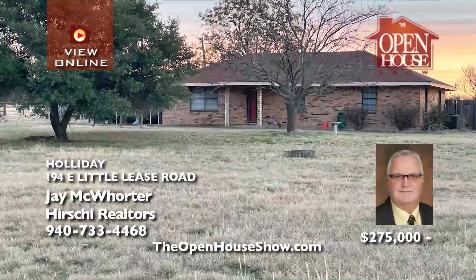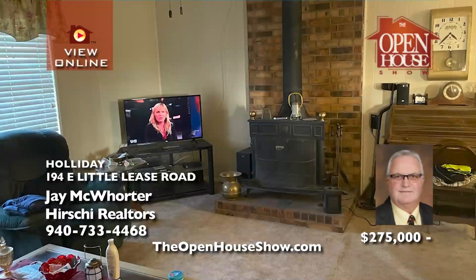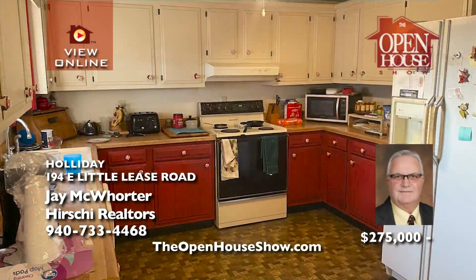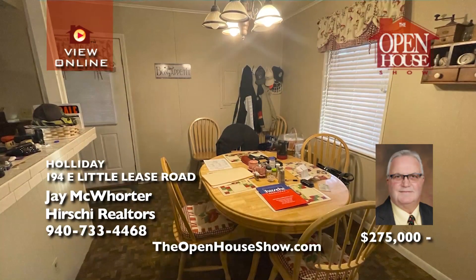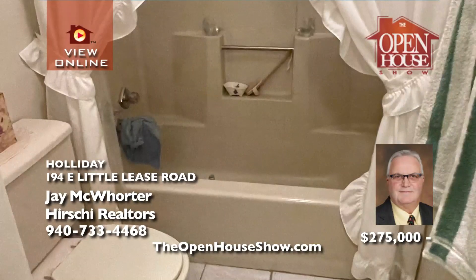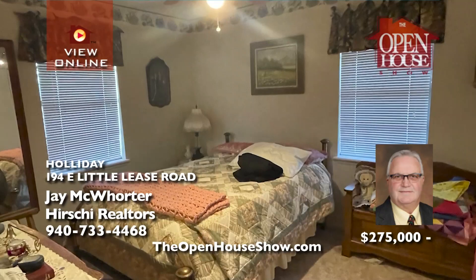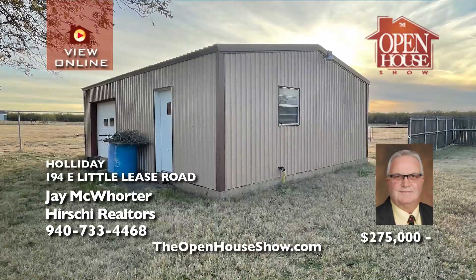Jay McWhorter presents this wonderful ranch-style brick home on five acres in the Holiday ISD. With 1,370 square feet, three bedrooms, two baths, and a two-car carport. A nice bonus is the 20 by 30 insulated shop with walk-through door and eight-foot overhead door. Also, you'll appreciate two storage buildings, an additional two-car carport, and pipe and barbed wire fencing for all your livestock.